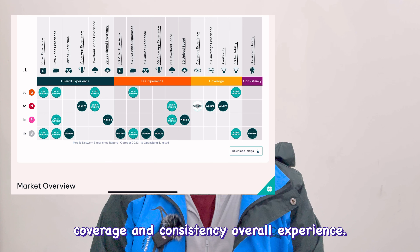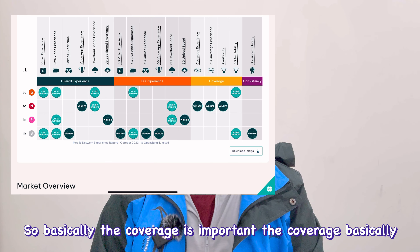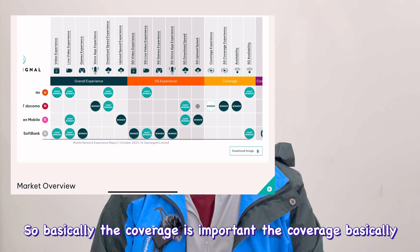There are various factors in the report: 5G experience, coverage, consistency, and overall experience. Coverage is important — SoftBank and NTT Docomo have wide coverage. Rakuten has recently expanded a lot. Previously, in some neighboring areas, network quality was poor, but now I can see 5G in most places I go in my city, so Rakuten is becoming more competitive.